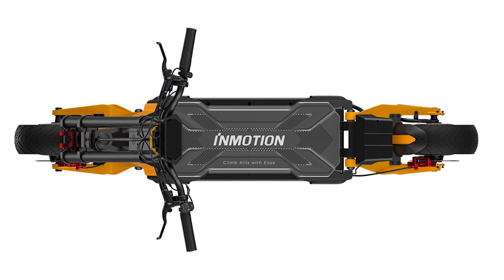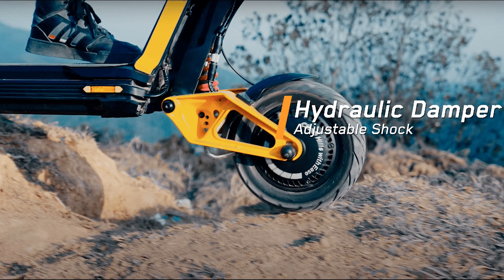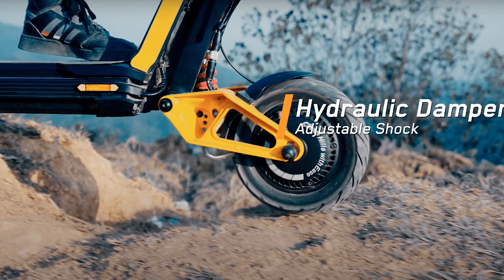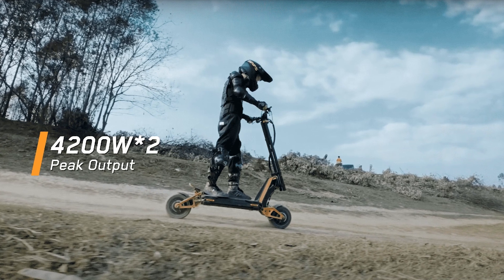When I first heard about this electric transportation solution, I couldn't help but wonder — are we living in the future, or what? This thing is engineered with a customizable experience in mind.